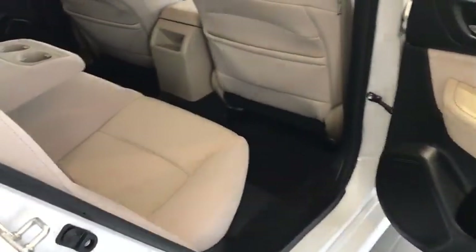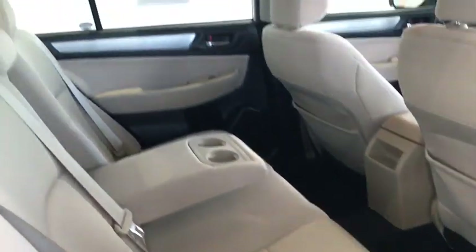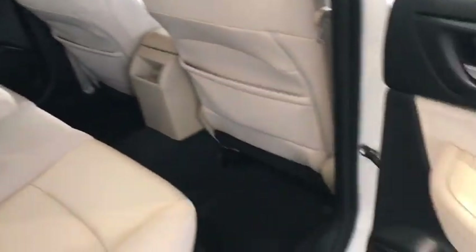If you take a look in the back here, we're going to show you the passenger area with two cup holders and enough leg room that will definitely cover the family in the back as well.